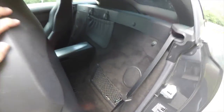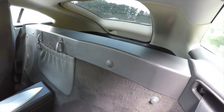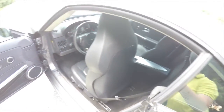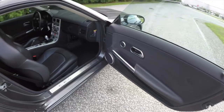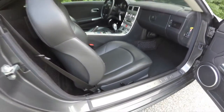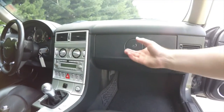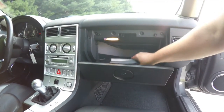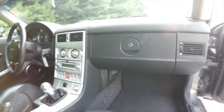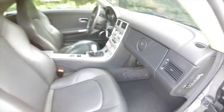Taking a quick look behind the seats, you've got additional speakers, a little storage pocket, and of course access to the rear hatch.